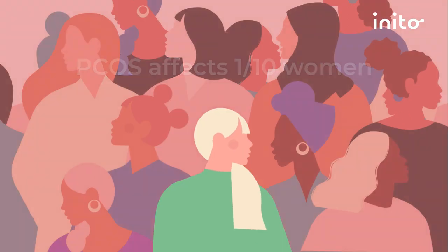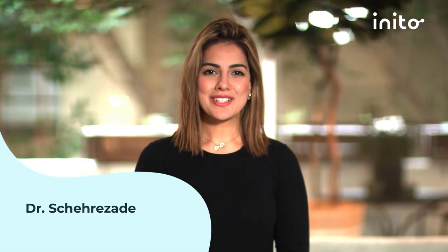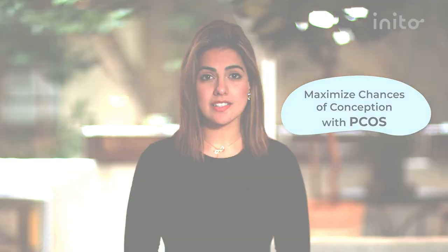Polycystic ovarian syndrome or PCOS is one of the most common hormonal disorders affecting one in every ten women. However, with proper treatment a large percentage of women with PCOS are able to conceive. Hi, I'm Dr. Sherazade and in today's video we'll explore how to maximize your chances of conception if you have PCOS.